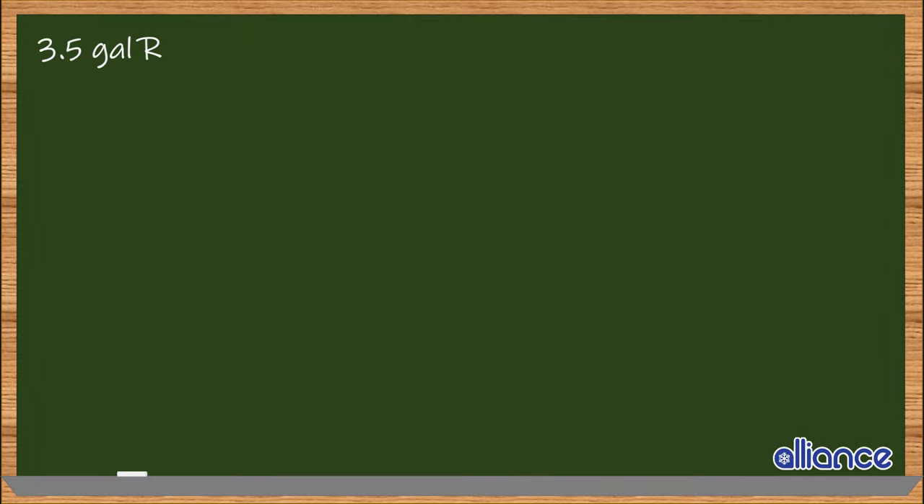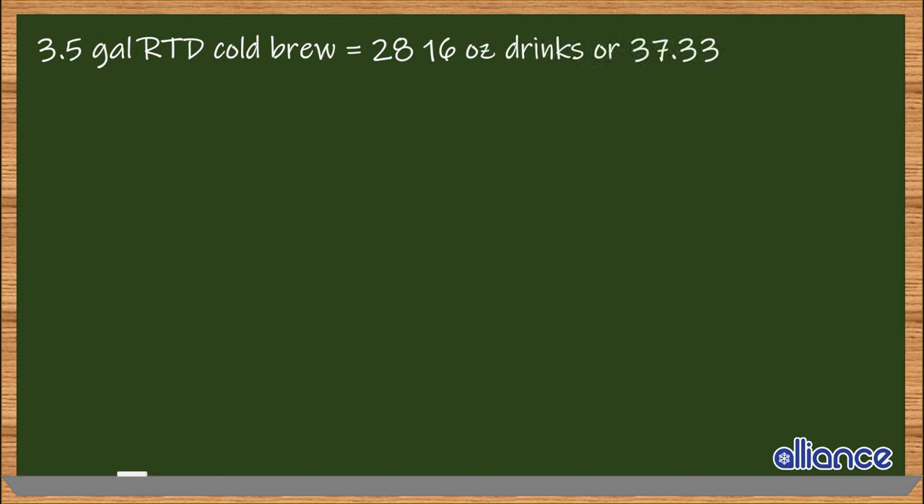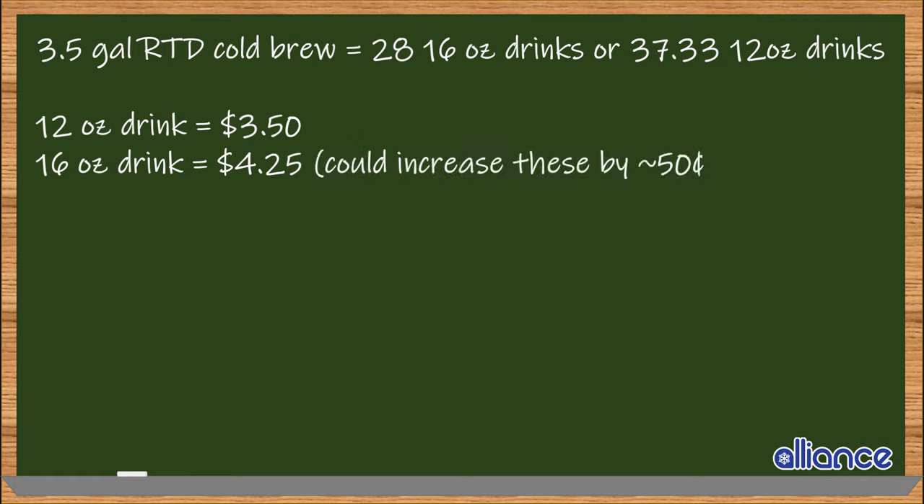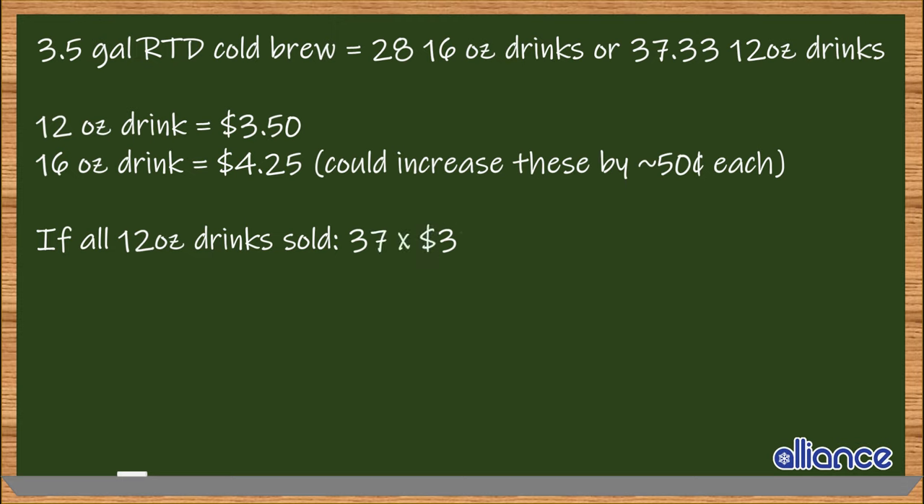Keep in mind that if you brew a ready-to-drink or RTD batch, or a smaller volume of cold brew, you'll need to brew more often for a similar volume of end product. However, even in a small batch ready-to-drink brew with a three and a half gallon yield, you'll still find that it's beneficial. Applying the same concepts we went over earlier and negating the one-to-one dilution, you'll still end up with 28 sixteen-ounce beverages or around 37 twelve-ounce beverages. It wouldn't be unreasonable to increase the price per cup of your RTD cold brew to reflect the higher flavor quality of the beverage, especially if you used higher quality beans.